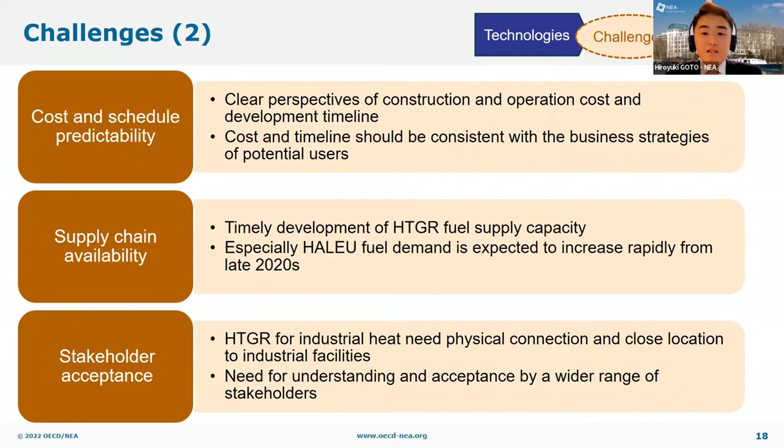Last but not least, public and stakeholder understanding and acceptance is of primary importance. Unlike conventional nuclear plants for power generation, HTGRs for industrial heat supply need to physically connect to and locate close to industrial facilities to avoid heat loss during heat transportation. Therefore, efforts to gain public understanding and acceptance have to address a wider range of stakeholder perspectives and concerns than those for conventional nuclear sites for power generation.